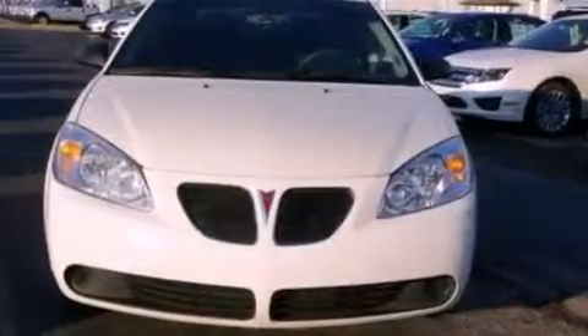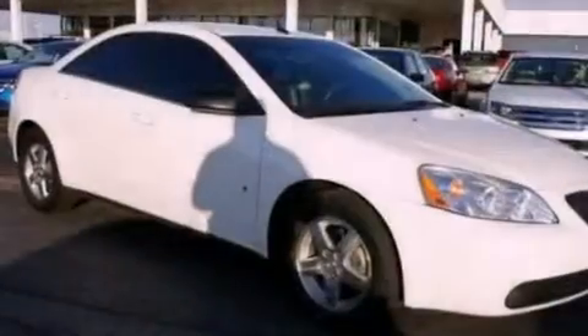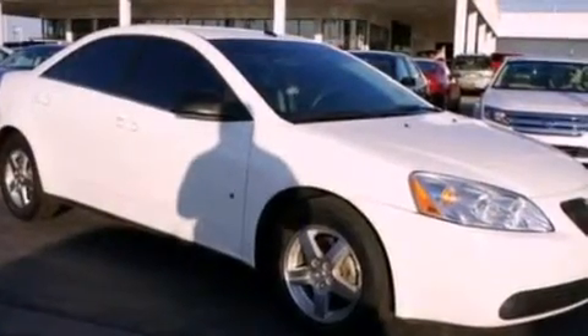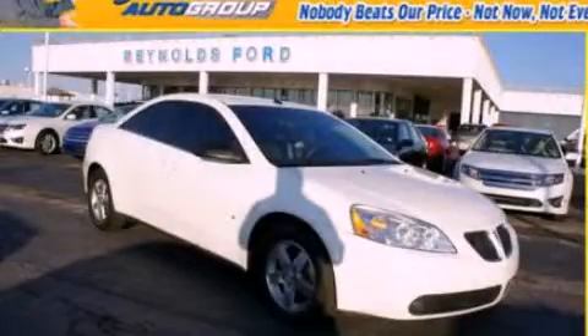With an EPA estimated rating of 30 miles per gallon on the highway, this automobile is clearly a fuel-efficient choice. This automobile won't last long at this price. Call and arrange a test drive now.